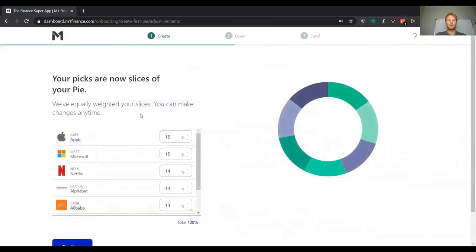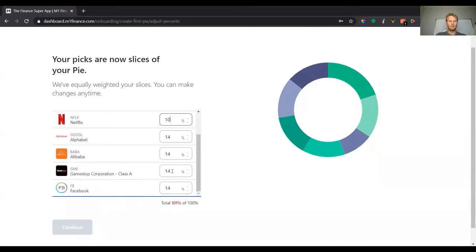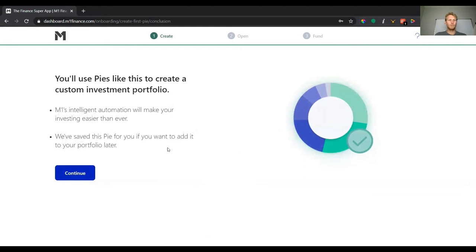Once you've selected your stocks — say seven in the pie — M1 will automatically split them evenly, but you can adjust the allocation percentages however you want. For example, you could do 20% Apple, 15% Microsoft, 10% Netflix, and adjust from there. These are your slices within the pie. You can have multiple pies within one portfolio and allocate a percentage to each pie — it'll make more sense in a moment.